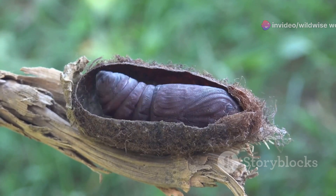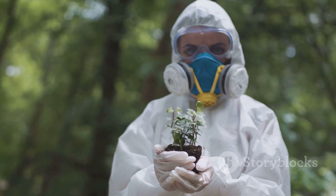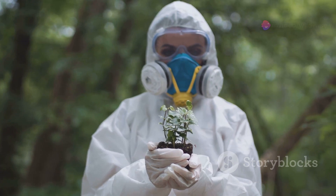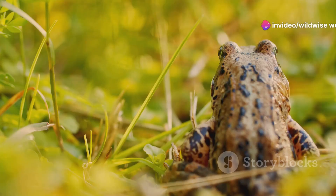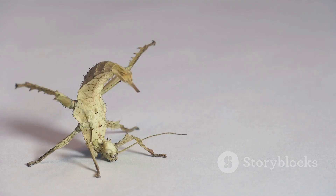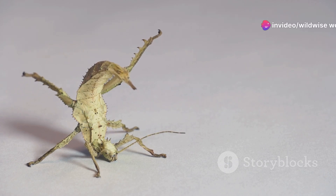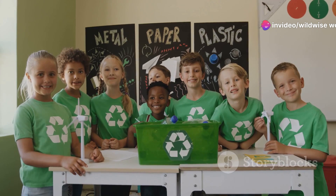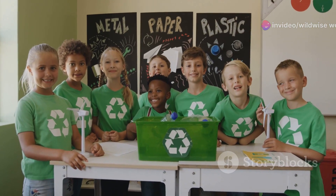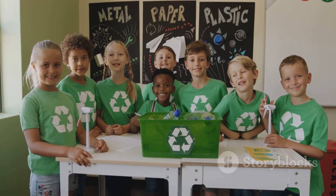Recognizing these threats, conservationists and scientists are working to protect the Hercules beetle and its rainforest home. Efforts are underway to conserve existing rainforests and restore degraded areas, providing crucial habitat for the beetle and countless other species. Raising awareness about the importance of biodiversity is also crucial — educating the public, especially younger generations, can inspire action and support for conservation initiatives.